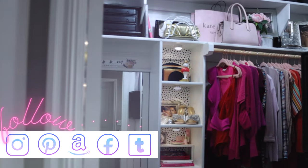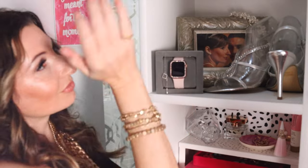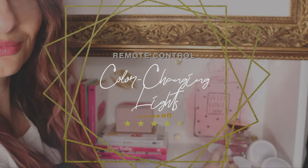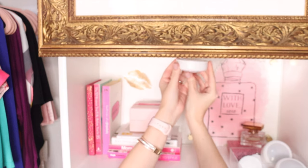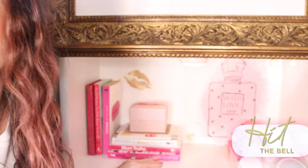Don't forget to stick around till the end because I'm going to save the best for last. Let me know which one you like the best and I'd love for you to subscribe and stay tuned so you can check out the latest. Hit the bell so that you don't miss a single video.